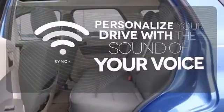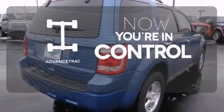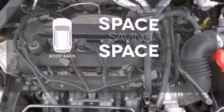Personalize your drive with voice-activated sync technology. When roads are slippery, stay calm with AdvanceTrac. The roof rack allows you to haul your gear and still have room to spare inside.